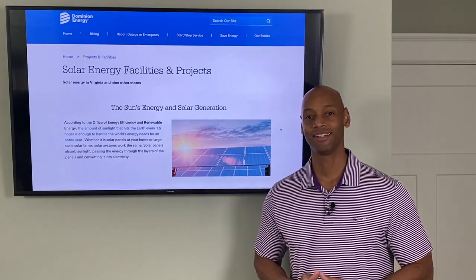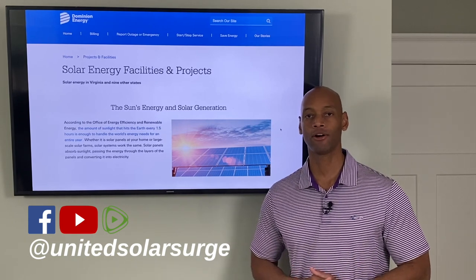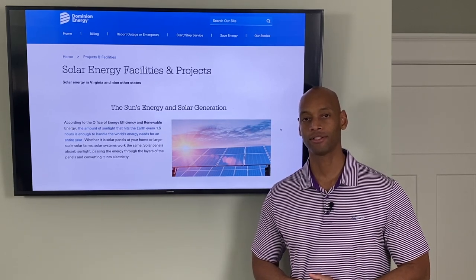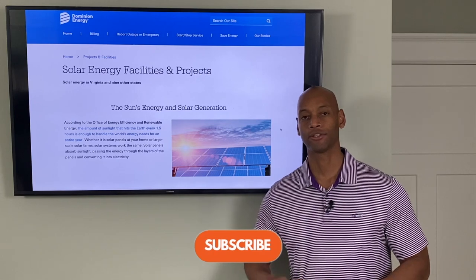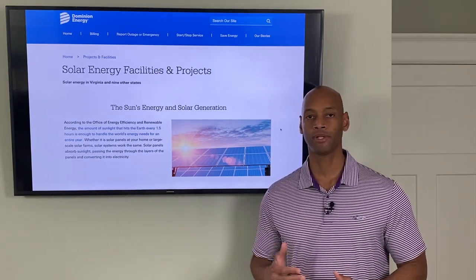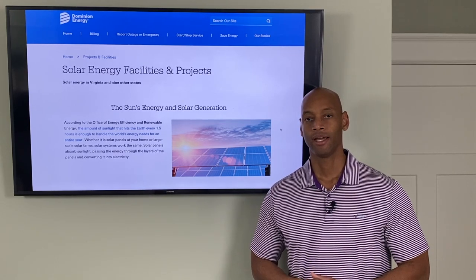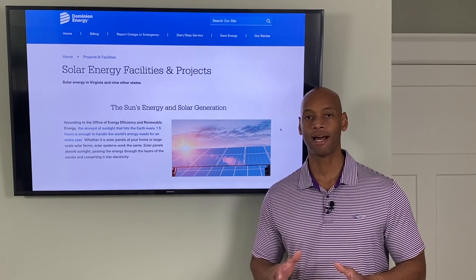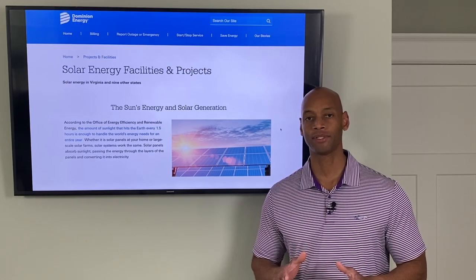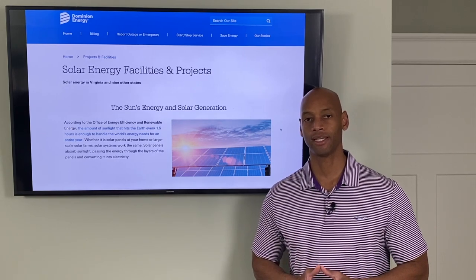Hi everyone, Joe Ordea here for Solar Surge, and for the past eight years I've been helping families get their home set up to survive a loss of the electric grid. Here at Solar Surge we're primarily using renewable energy — solar, plus battery backup, and in some cases generator backup as well. In today's video I'm going to be explaining how the various solar programs and incentives and rebates work for homeowners in Virginia.